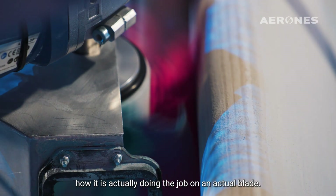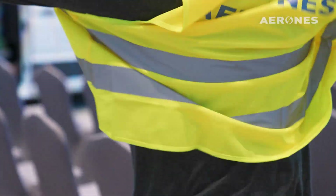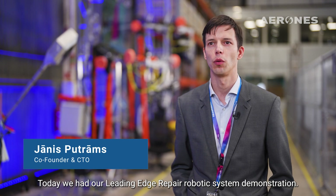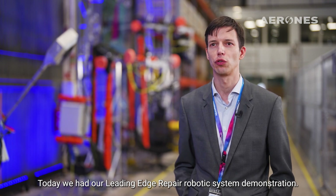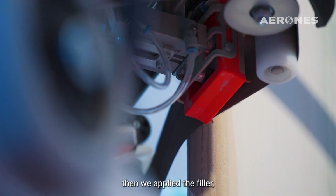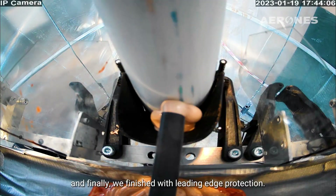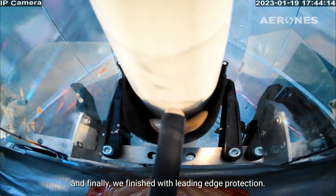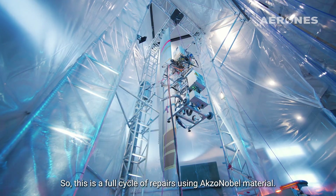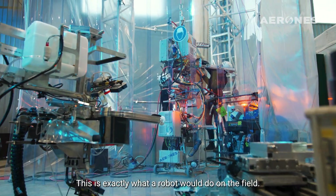Today we did a leading-edge repair robotic system demonstration. We started with the surface preparation, then we applied filler, prepared the filler, and finally finished with a leading edge protection. So this is a full cycle of repair using AkzoNobel material — exactly as the robot would do in the field.